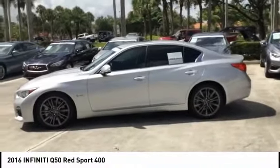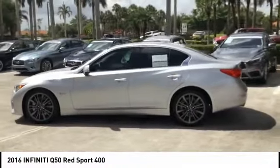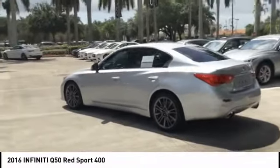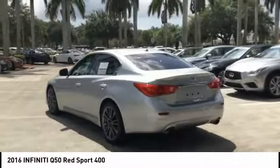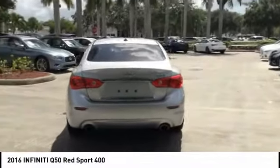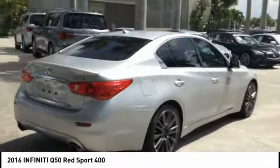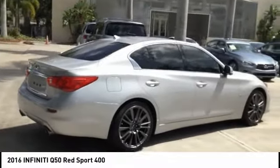We are pleased to show you the 2016 Infiniti Q50. Q50 has elevated design expression by breaking all the design rules. Along with the signature appearance, it also comes with power. The breathtaking performance of Infiniti's Q50 engine leaves nothing to be desired.